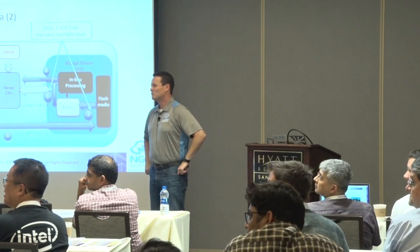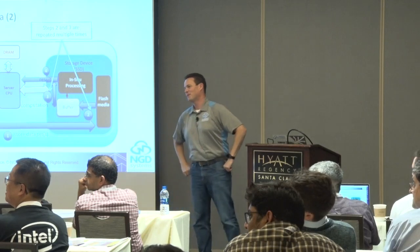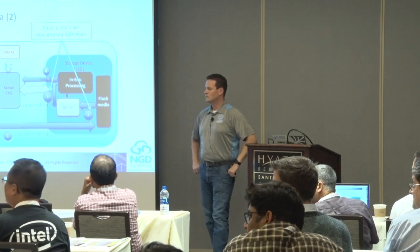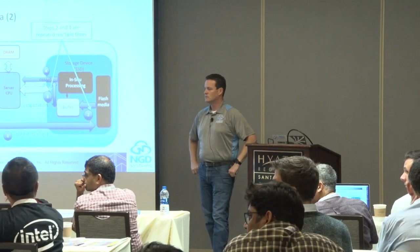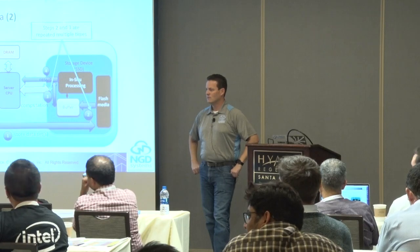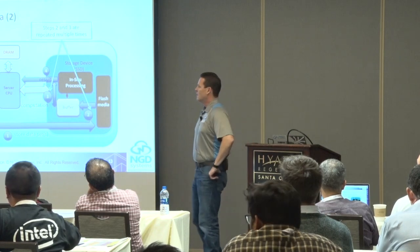They run Docker containers — you can literally write any algorithm you like and drop it in.